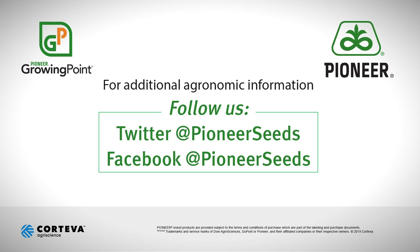From Polk County, Wisconsin, thanks for watching. Visit our page on Pioneer.com and follow us on Twitter and Facebook for more agronomy insights.